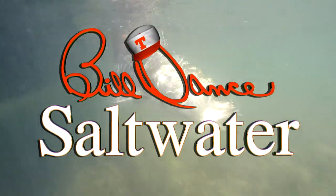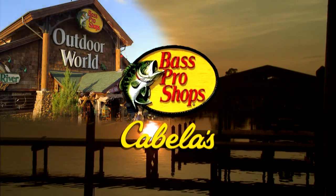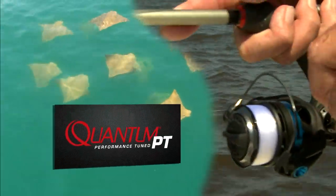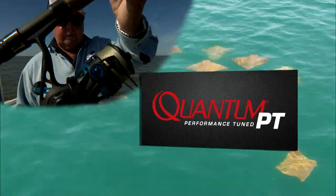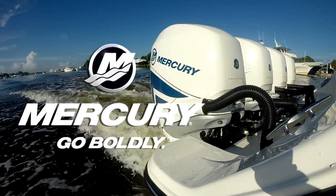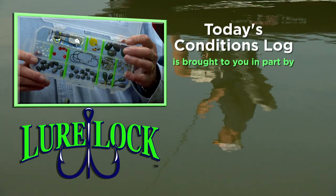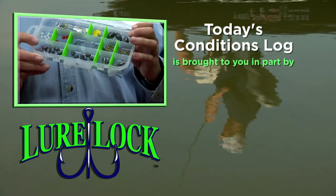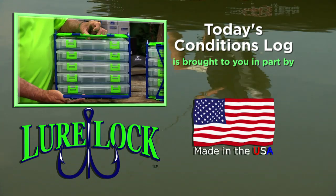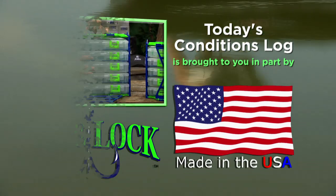Today's show is sponsored in part by Bass Pro Shops — your adventure starts here — Quantum Rods and Reels, and Mercury Marine — go boldly. Today's Conditions Log is brought to you in part by LureLock. Their TechLogic technology locks your terminal tackle safely into place. 100% made in America. LureLock — revolutionizing the way you fish.